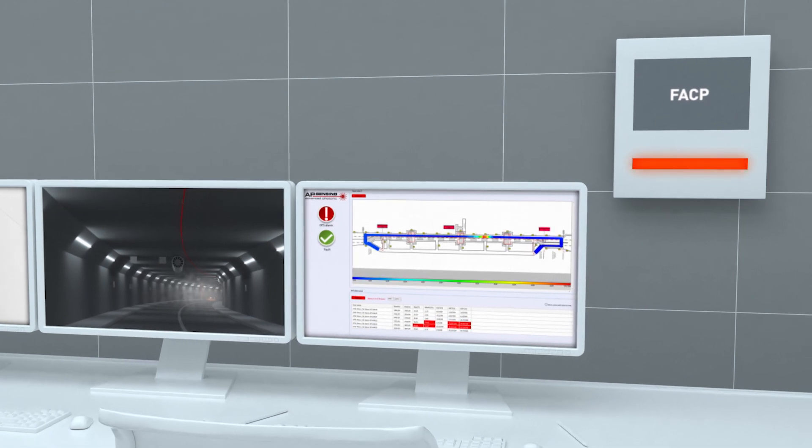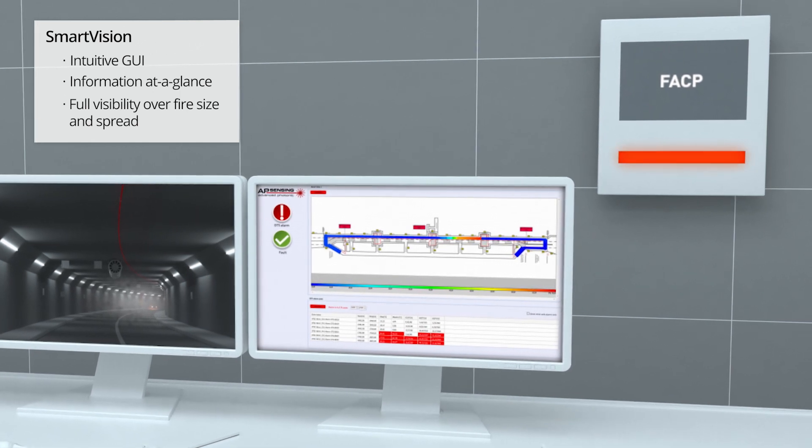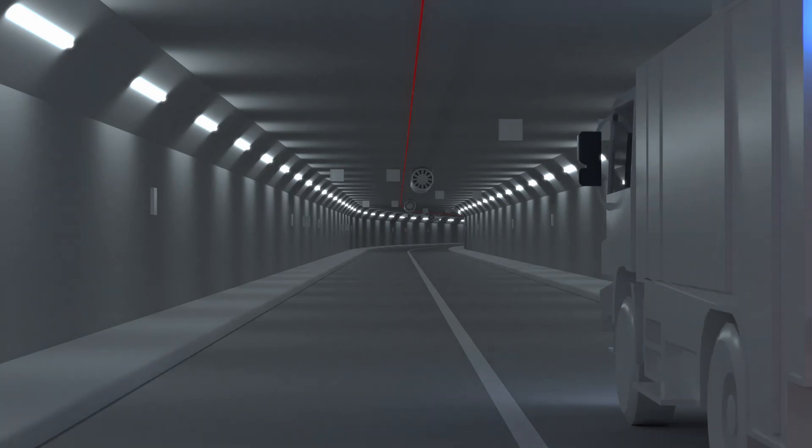AP Sensing sensor cables can monitor temperatures of up to 750 degrees Celsius, so the operator has full visibility of the fire size and how it spreads, while the fire brigade is on the way.